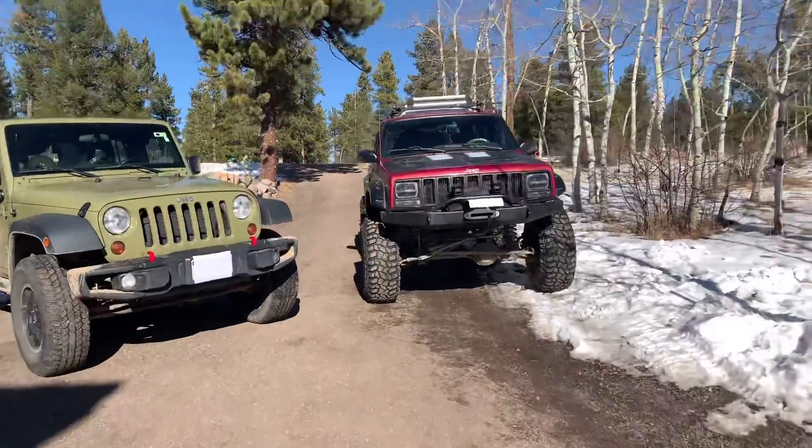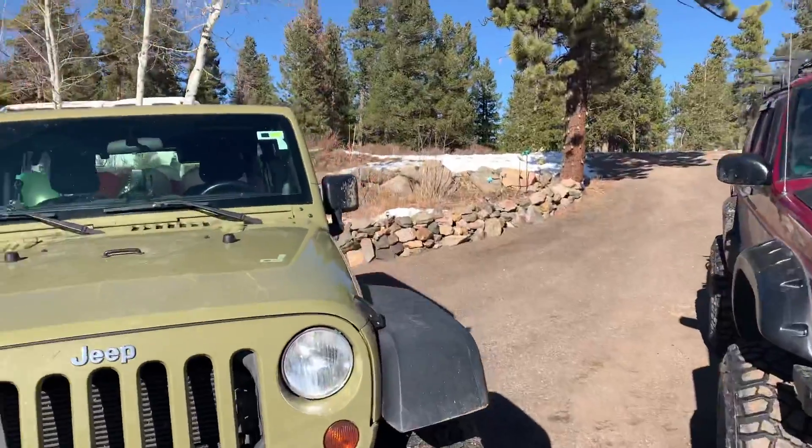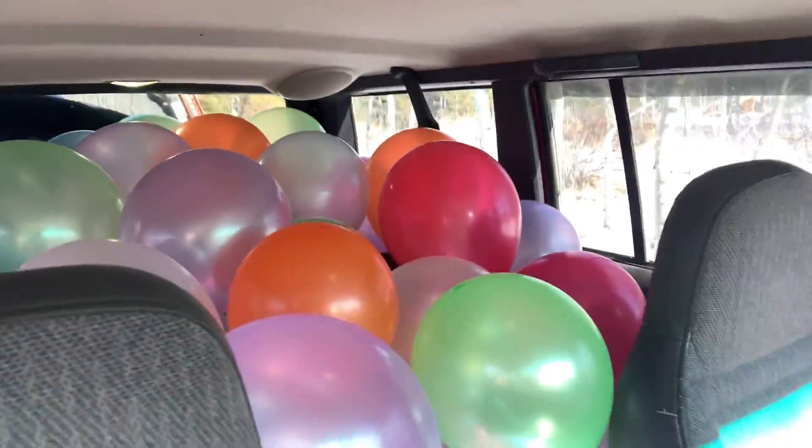After an hour to an hour and a half, we finally got both vehicles filled up. Let me show you guys the inside — my dad's is all filled up in the back. Now we're going to be surprising my parents with this.